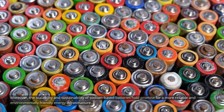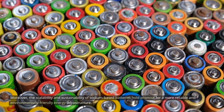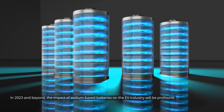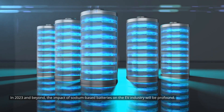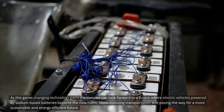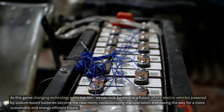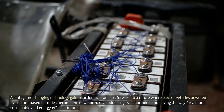Moreover, the scalability and sustainability of sodium-based batteries hold promise for a more reliable and environmentally friendly energy infrastructure. In 2023 and beyond, the impact of sodium-based batteries on the EV industry will be profound. As this game-changing technology gains traction, we can look forward to a future where electric vehicles powered by sodium-based batteries become the new norm, revolutionizing transportation and paving the way for a more sustainable and energy-efficient future.